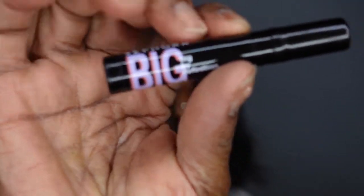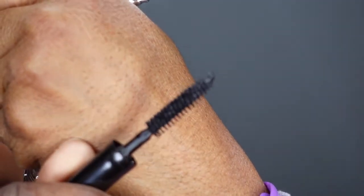So that's the mascara — Big By Definition by Sephora, a Sephora brand product. And the applicator brush looks good. This is not a full size.